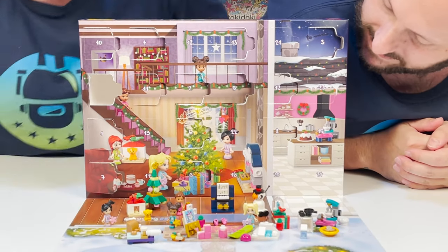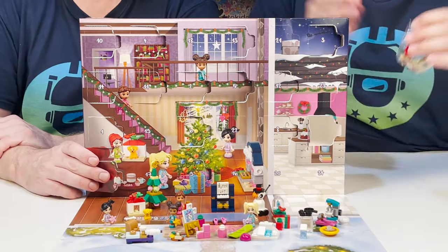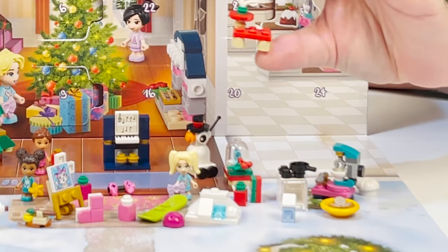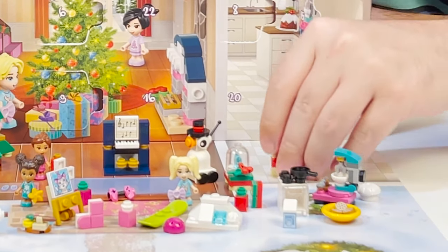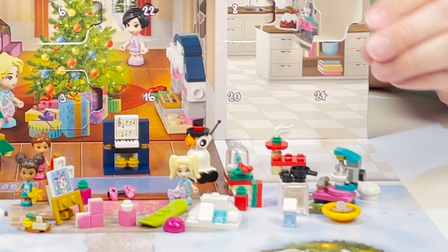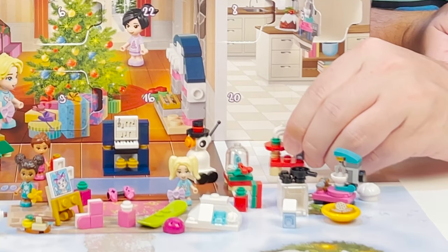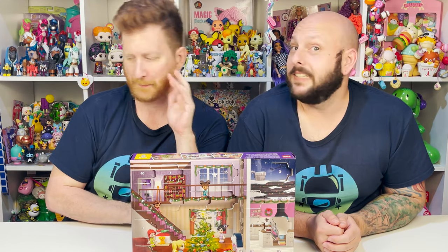Number fifteen, right here next to the mixer. Look at this awesome cat tree — super, super cute. And guess what was in the cat tree? A cat! Look how cute it is — it's so cool. And it can sit right here. Oh, it's so adorable.